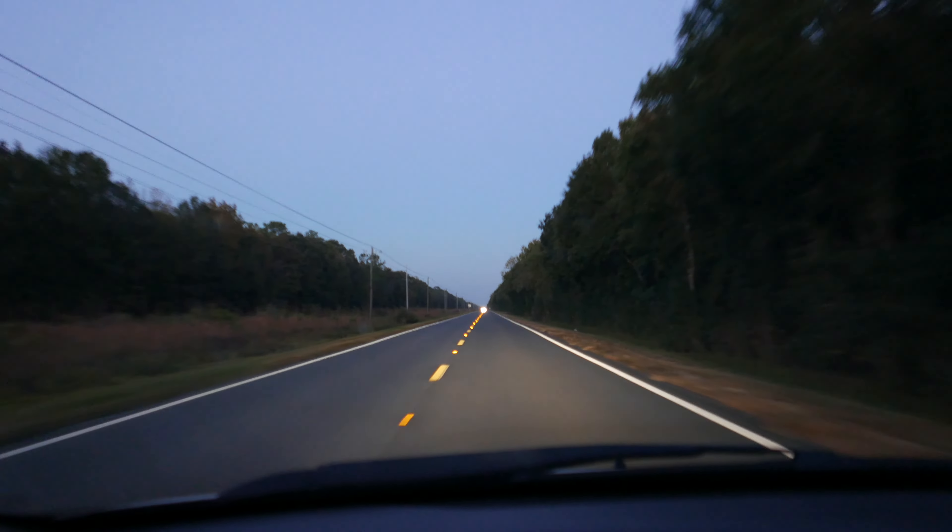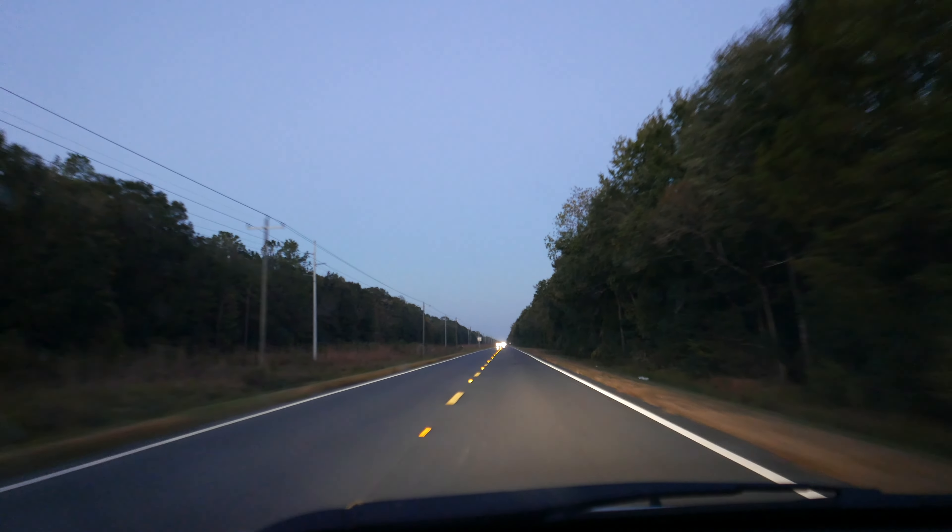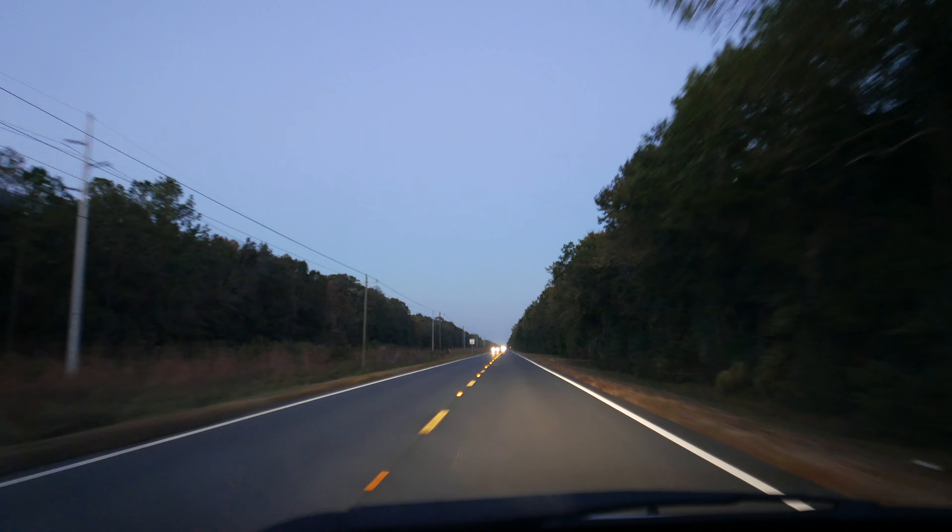Okay, good night. Good night. Florida may seem crowded, but there's 24 miles of nothing from the main highway to get to Cedar Key.